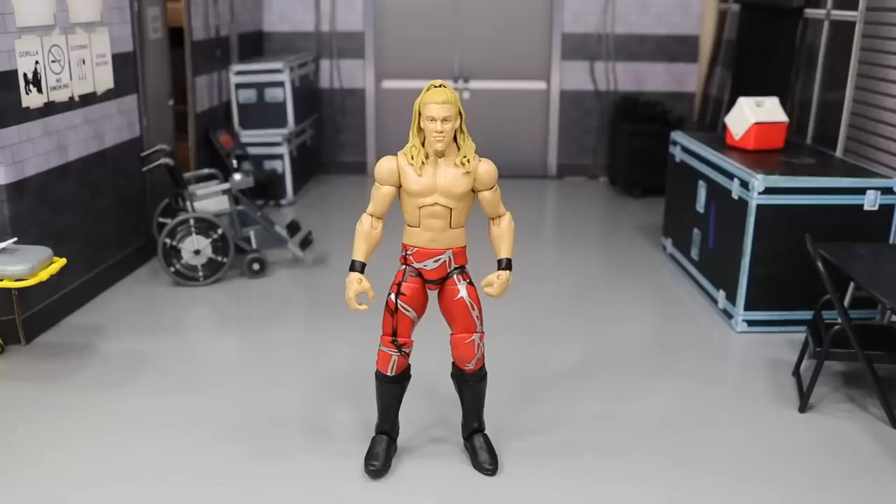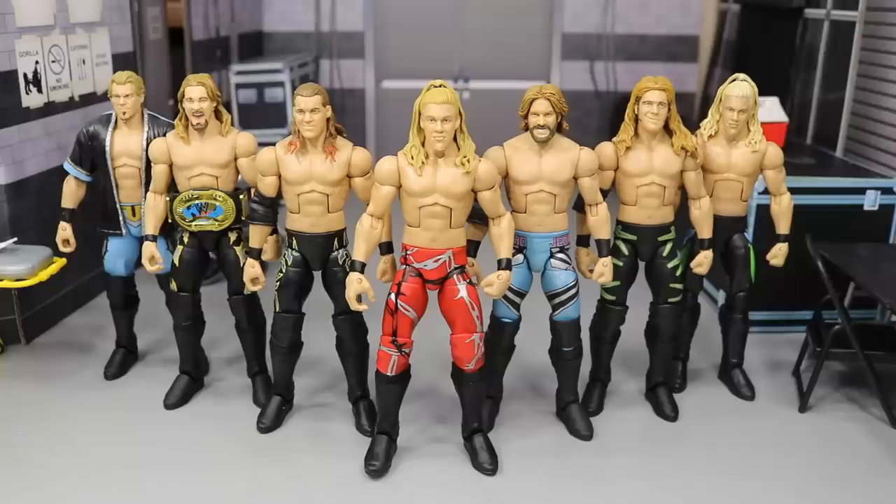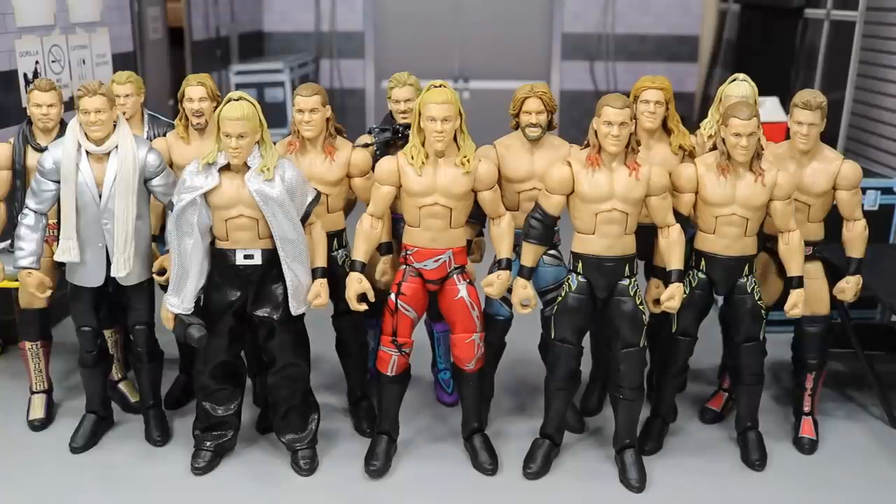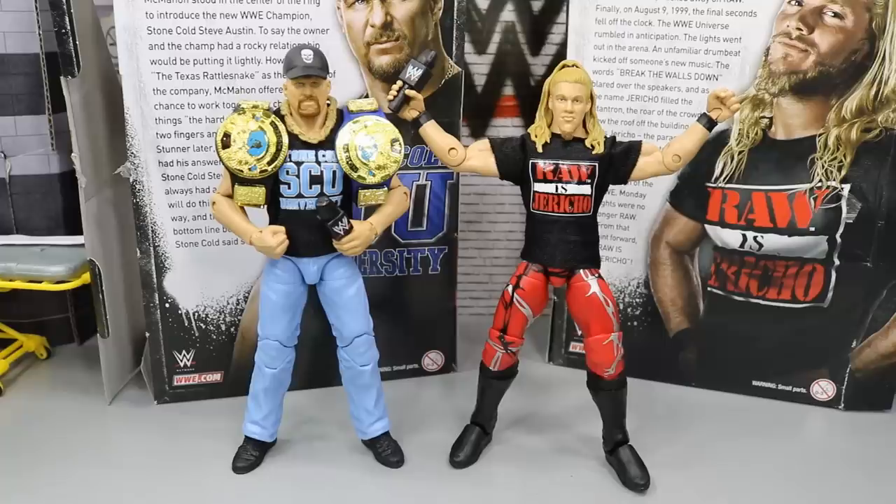Now we can get into some Chris Jericho Elite comparisons. Here is the new Chris Jericho up next to all of my long tights Chris Jerichos. Here he is up next to the Entrance Greats Chris Jericho on a Daniel Bryan body — I need to update that to a Chris Jericho Elite. Here he is next to the rest of my Chris Jerichos. I'm also missing the Elite 53 Chris Jericho, and I have a ton more customs I want to get done.